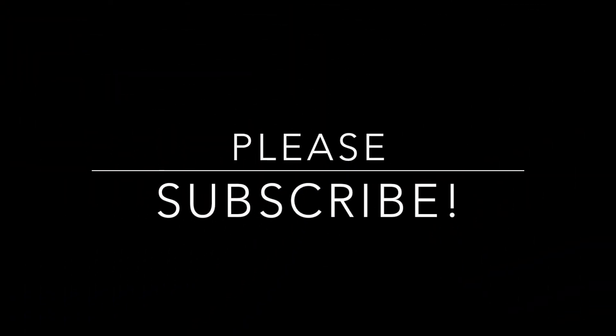Hey guys, welcome back to my channel. Today's video, I have a huge haul for you.